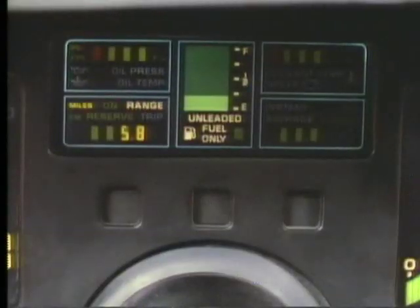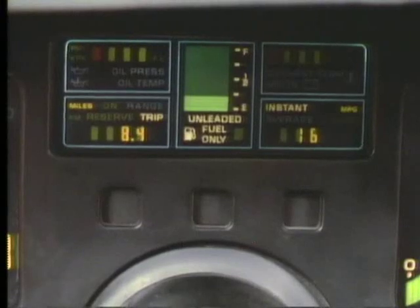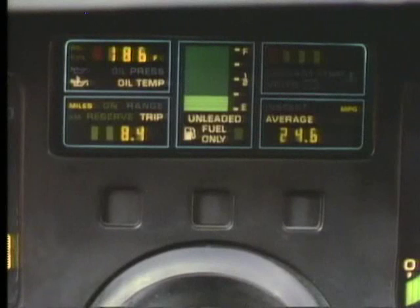Drivers may select readouts for range, trip odometer, instant and average MPG, oil pressure, oil temperature, coolant temperature and voltage.